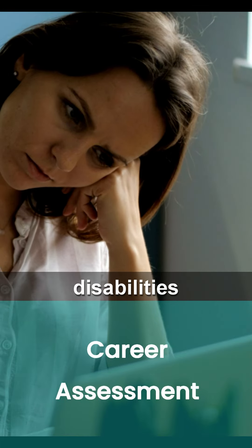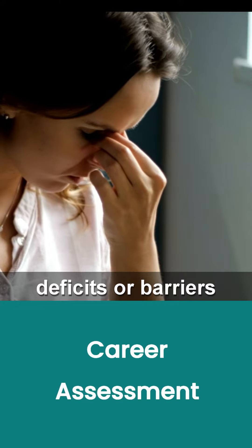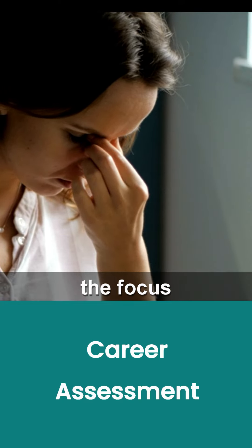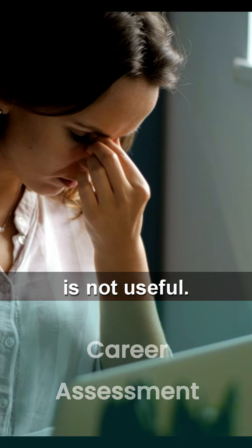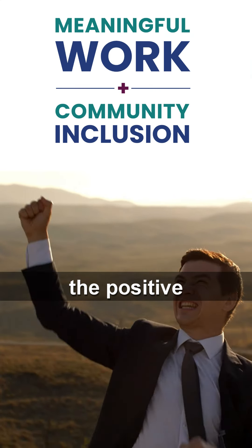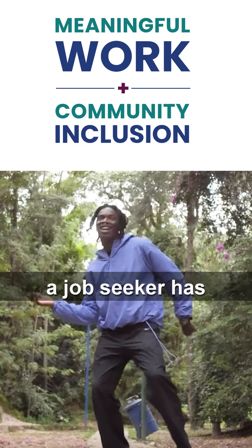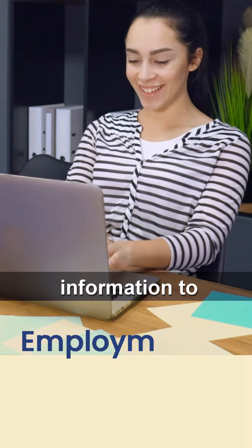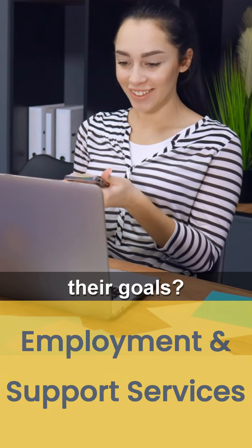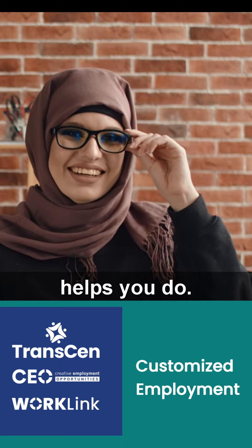Job seekers with disabilities tend to have very well-defined deficits or barriers to employment. But using a person's deficits as the focus of making a job match is not useful. Wouldn't it be better to identify all the positive skills, traits, and interests a job seeker has and use that information to match them with work experiences and jobs that meet their goals? That is exactly what the Positive Personal Profile helps you do.